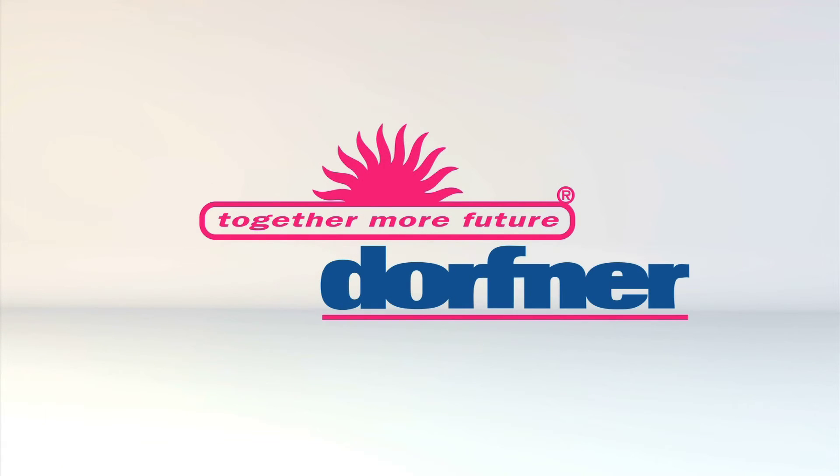Dorfner, your innovative partner for industrial minerals and refinerals.